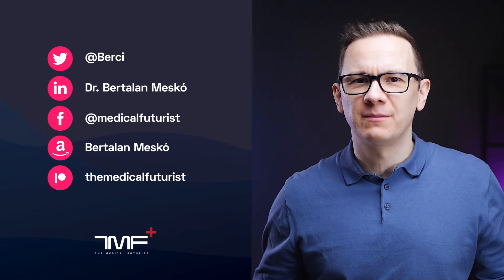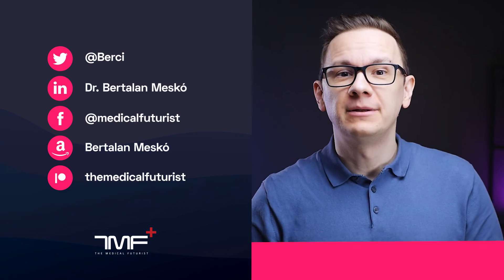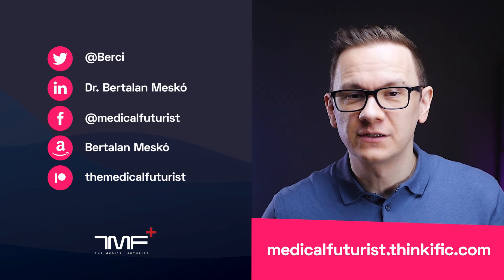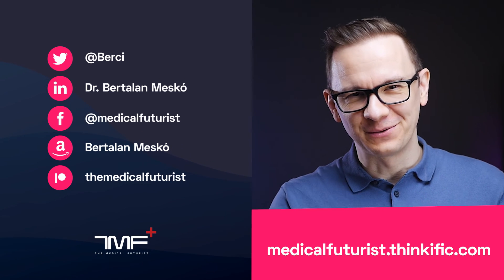If you liked this video, please subscribe below to get all the videos about the future of medicine, healthcare, and advanced technologies. Also, please check out medicalfuturist.thinkific.com to access our courses on digital health and AI's role in the future of healthcare. See you there!